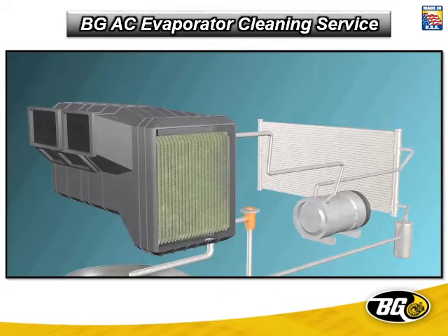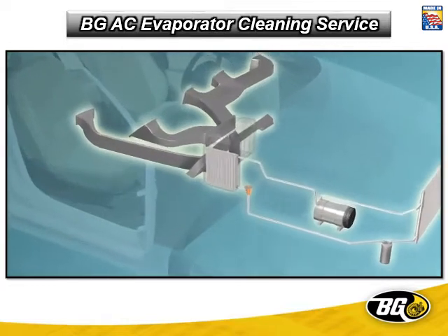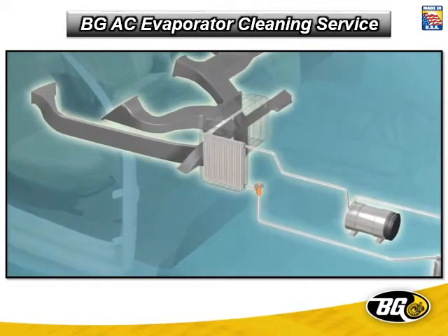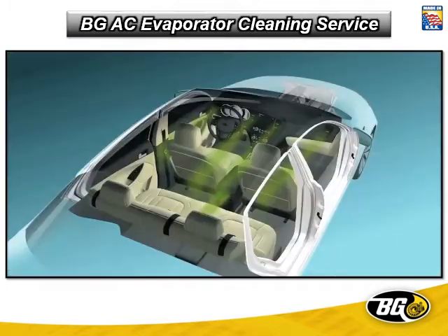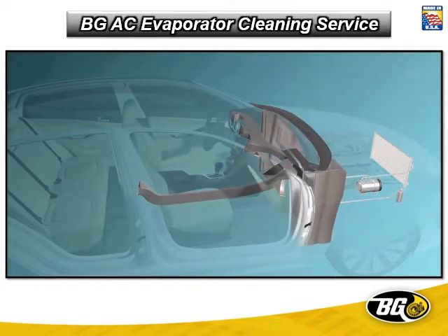As long as there is a supply of moisture, it's not going away. The source of the bacterial growth is never easy to get to because it's growing in the evaporator, which in most cases is concealed between the dash and firewall of the engine compartment. This means that the odor coming out of the vents into the vehicle comes from a place that you can't see or get to without major disassembly.